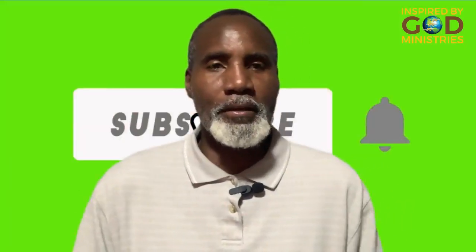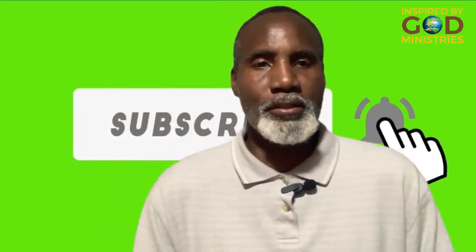Hello everyone, this is Hollis again from Inspired by God Ministries. Today we're going to talk about how to shrink the prostate gland naturally.